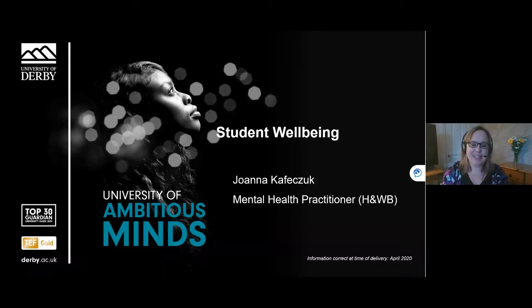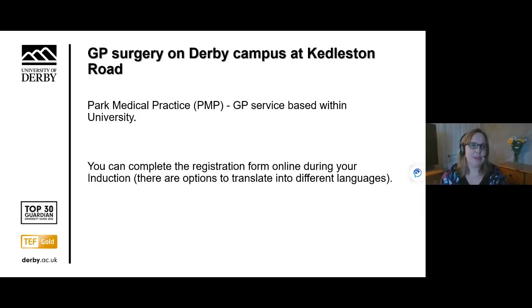Hello, good morning everybody. It's great to have you all here. My name is Joanna and I'm a mental health practitioner working at the Health and Wellbeing team. Let me explain a little bit about the support that is available for students at the University of Derby, starting with the structure.